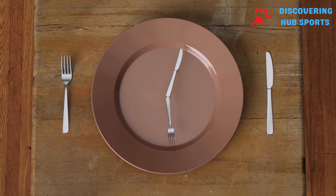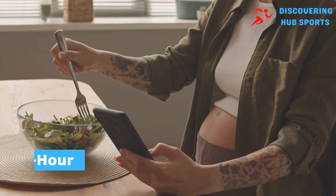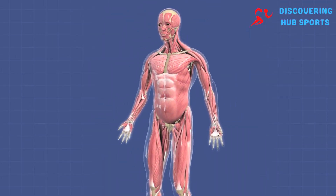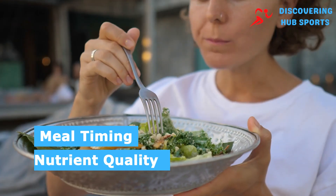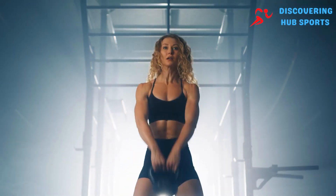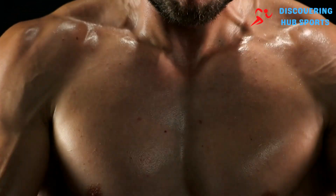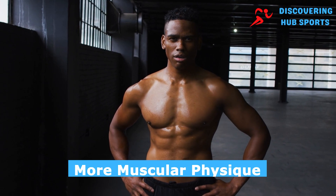A typical intermittent fasting schedule might involve eating two meals a day within an eight-hour window, allowing for a 16-hour fasting period. The key is not to reduce overall calorie intake, but to optimize meal timing and nutrient quality. Combining intermittent fasting with a rigorous workout routine can maximize the muscle-building benefits while also promoting fat loss, resulting in a leaner, more muscular physique.